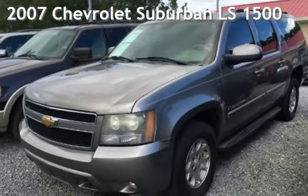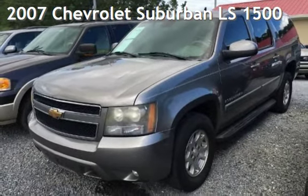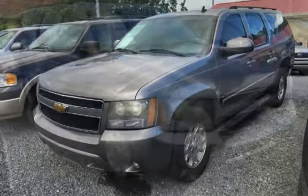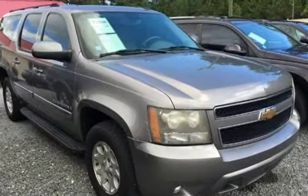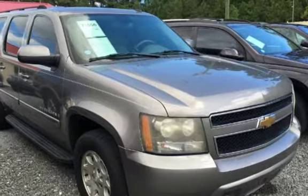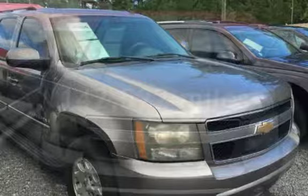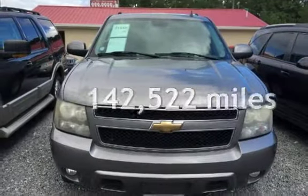Presenting a pre-owned 2007 Chevrolet Suburban LS1500. This SUV has an 8-cylinder, 5.3-liter V8 engine with a transmission. This Chevrolet has less than 143,000 miles on the odometer.